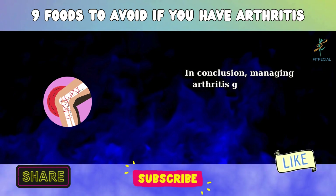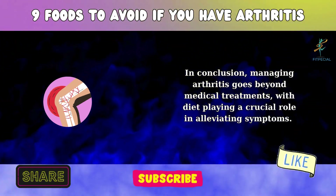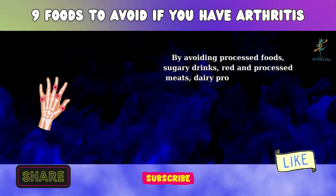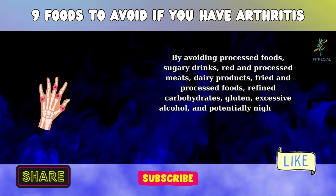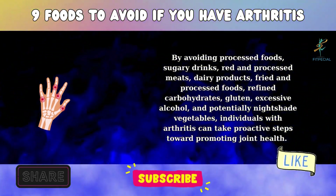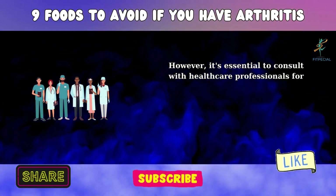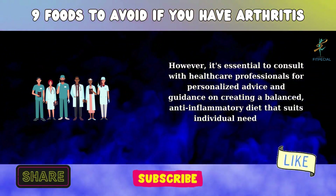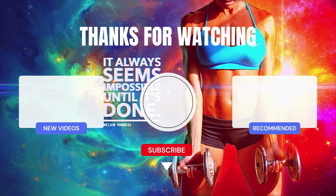In conclusion, managing arthritis goes beyond medical treatments, with diet playing a crucial role in alleviating symptoms. By avoiding processed foods, sugary drinks, red and processed meats, dairy products, fried and processed foods, refined carbohydrates, gluten, excessive alcohol, and potentially nightshade vegetables, individuals with arthritis can take proactive steps toward promoting joint health. However, it's essential to consult with healthcare professionals for personalized advice and guidance on creating a balanced, anti-inflammatory diet that suits individual needs and preferences.